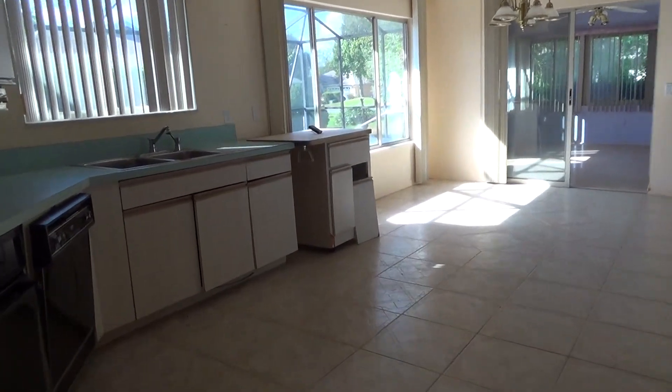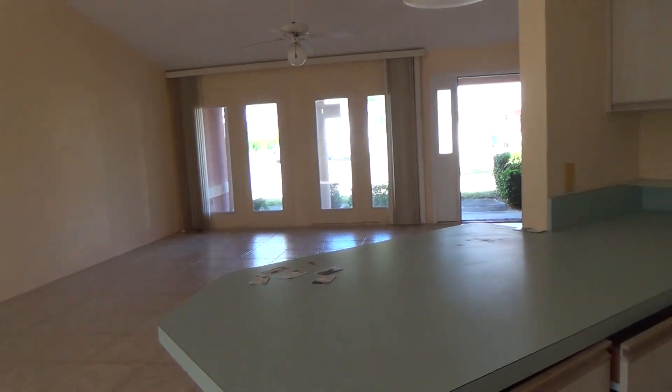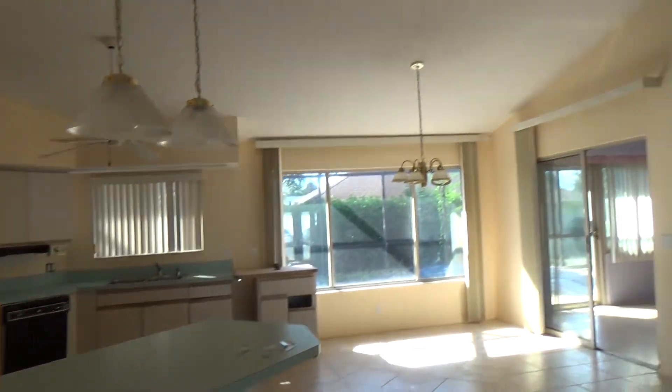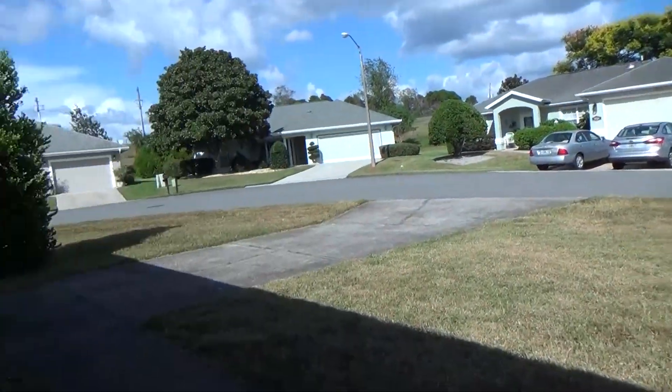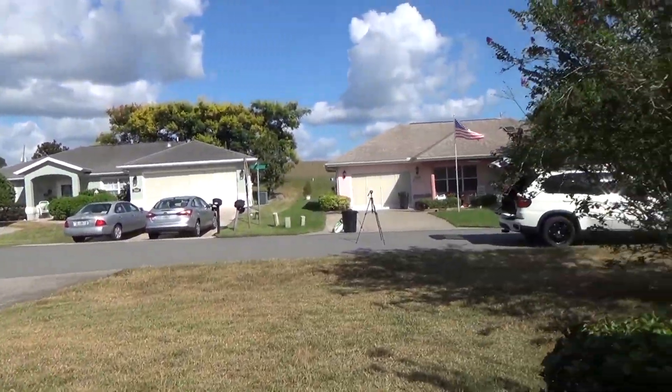Pretty rough shape — I don't know if this video would even do it justice. Might make a good investment property for somebody. That'll be it for this video. This is a service I like to provide people — we film the good with the bad.